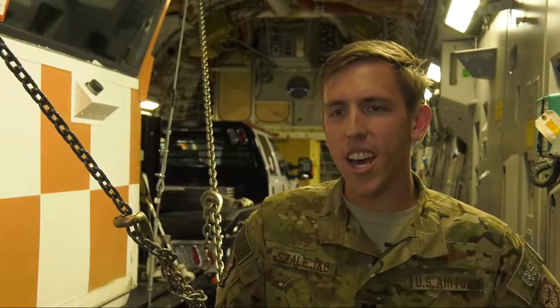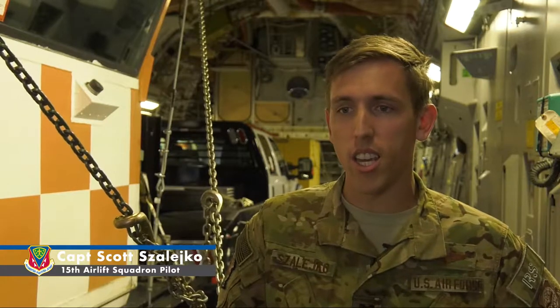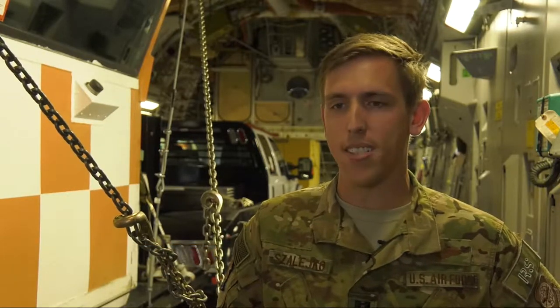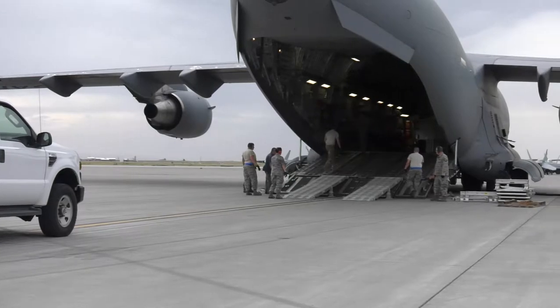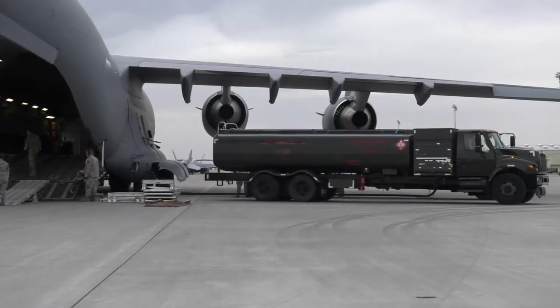We're going down to the Caribbean area for hurricane support and the humanitarian effort in the Virgin Islands to deliver some supplies. The squadron ensured the C-17 Globemaster was ready for takeoff by refueling the aircraft and prepping the cargo for flight.